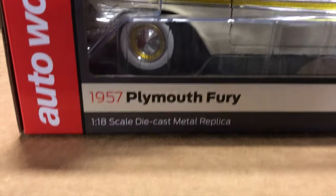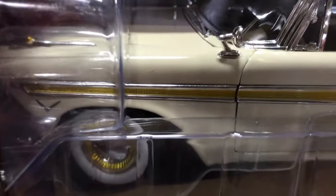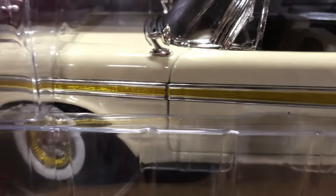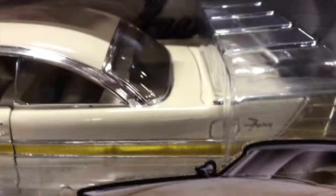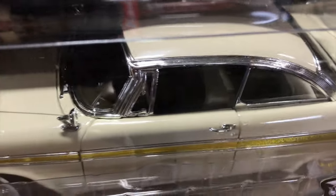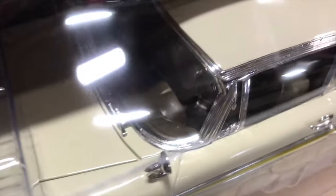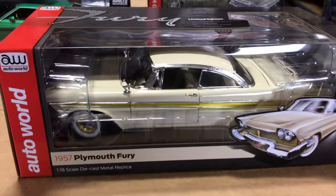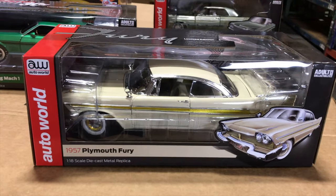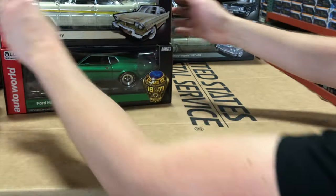Also coming is the 1957 Plymouth Fury in beige — of course. It has gold detailing on the side with chrome around it, gold wheels, and really cool interior detailing with gold on the door cards. Features the opening doors, opening hood, and steerable front wheels. An awesome-looking car with those quintessential '50s fins.